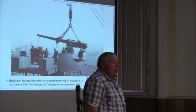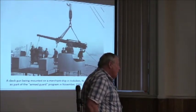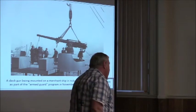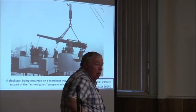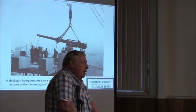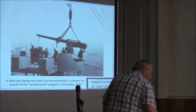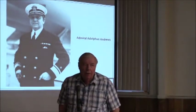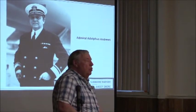Going into 1939, the Neutrality Act said America could not engage in combat and could not have armed ships. But in November 1941 they amended it and started putting artillery pieces — four and five inch guns — on merchant ships, a lot of them done in Hoboken. You would get a crew of Navy guys called the Armed Guard assigned to those ships, whose job was to shoot at any submarine that surfaced. A few weeks later we were at war. Admiral Andrews headed the Eastern Sea Frontier — from Florida all the way up — and was headquartered in New York.